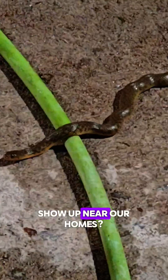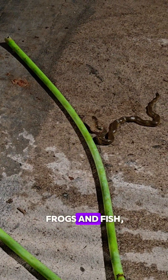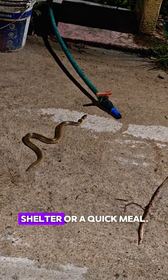So why do they show up near our homes? The answer is simple — water and food. Garden ponds, drainage channels, or wet fields attract frogs and fish. And where there's prey, snakes will follow. They don't invade homes to attack; they're just looking for shelter or a quick meal.